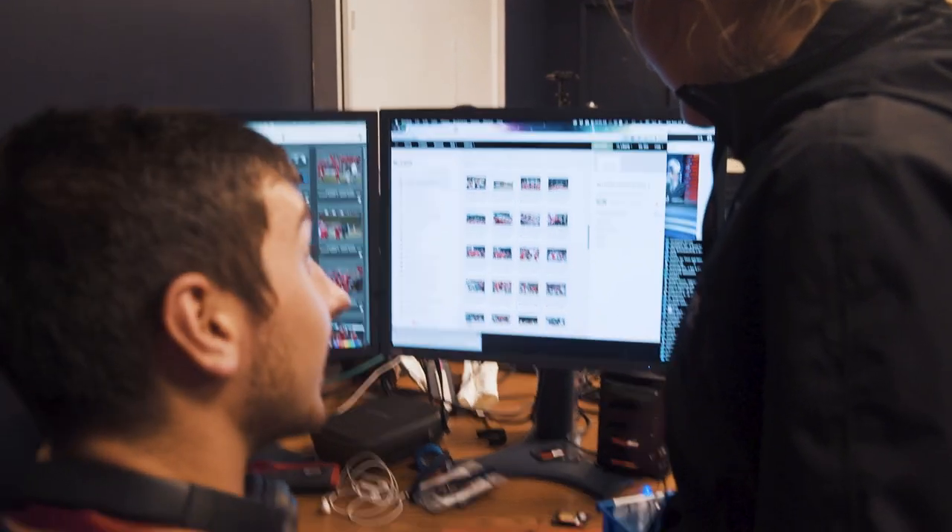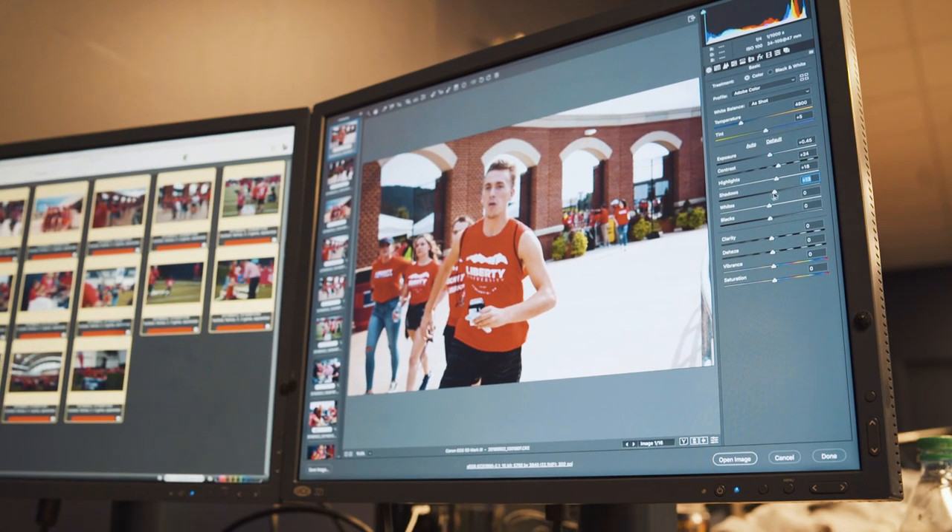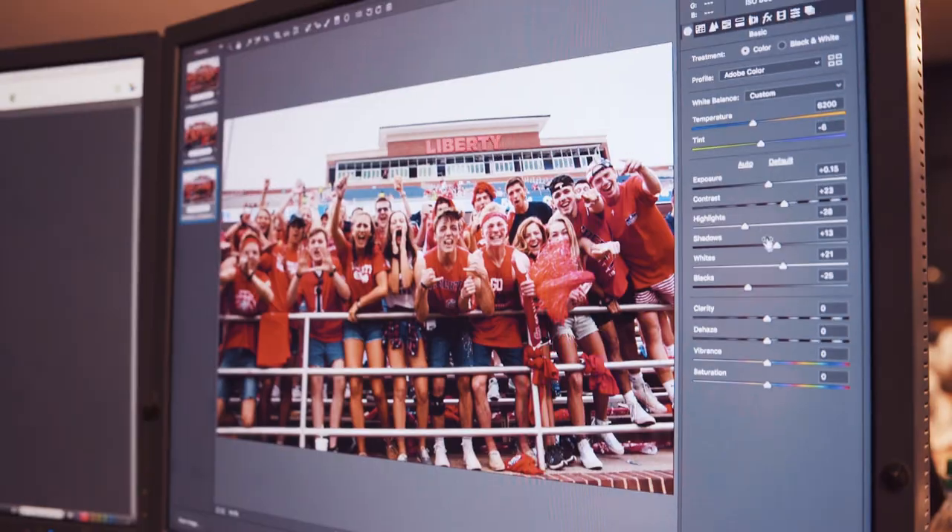Photographers will come in and drop off their SD cards for someone to edit the photographs and send them to the marketing team. This allows Liberty University's marketing and media to go up same day.